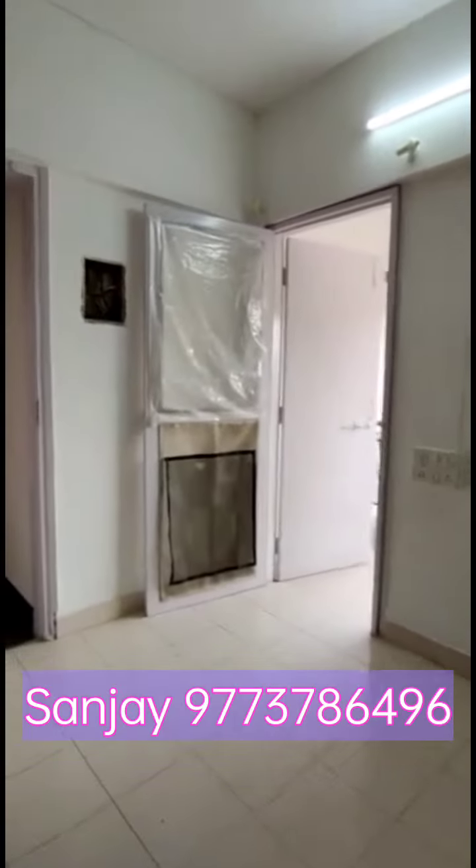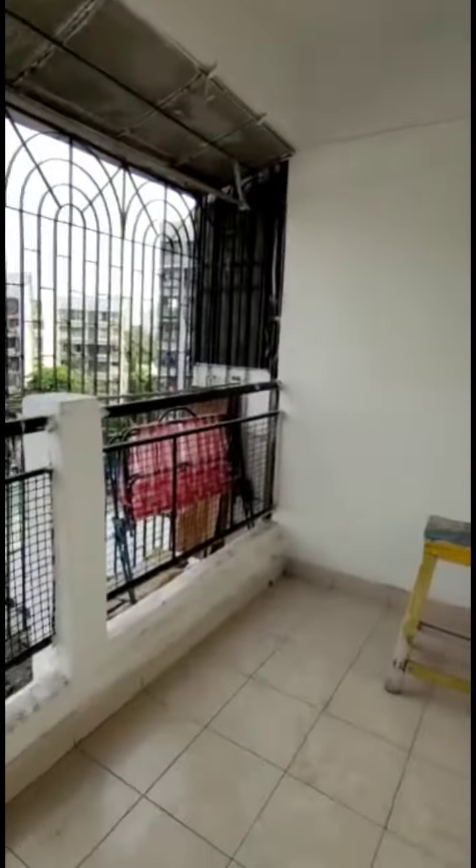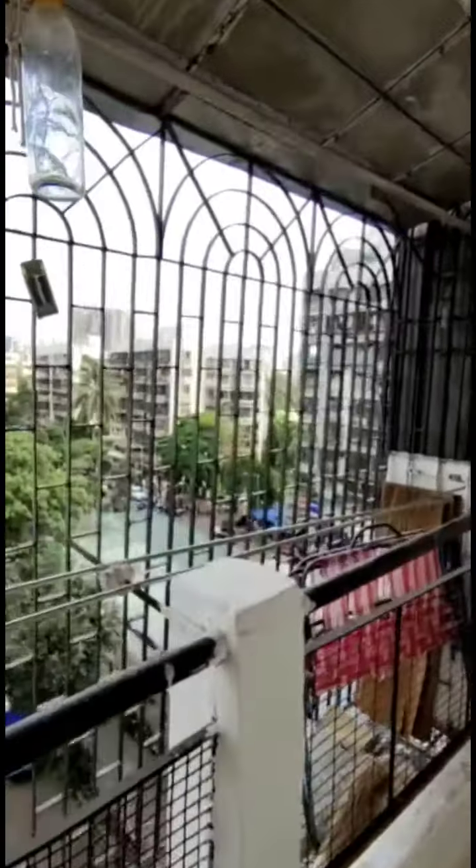A double bed can fit here very comfortably. This is the balcony area where you can keep a coffee table and chairs to enjoy the local market view.